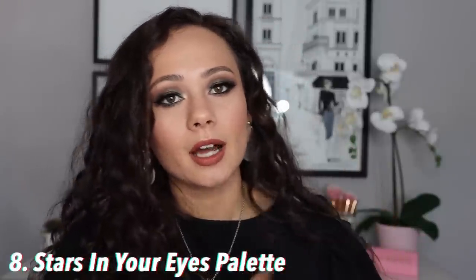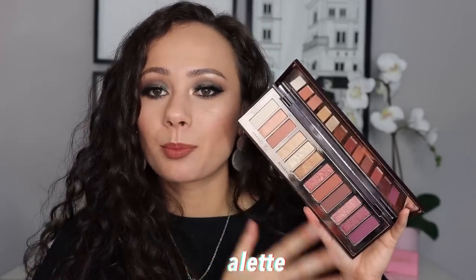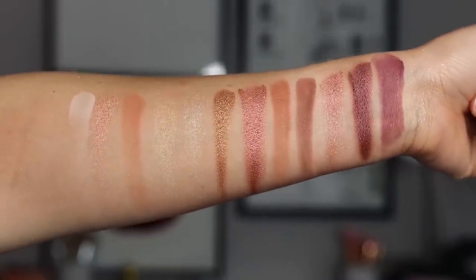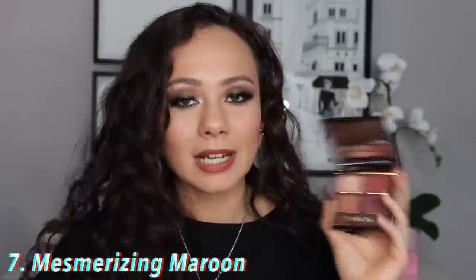Number 8 is the Stars in Your Eyes palette, currently unavailable — it came out almost two to three years ago. I really like this one because the colors pull a little more purple, which is more in my everyday color story. I feel very comfortable reaching for this. The formulation isn't as advanced as her newest releases, but it's still incredible and buttery smooth. I love this color story, and even though you can't get it anymore, it holds a special place in my heart.